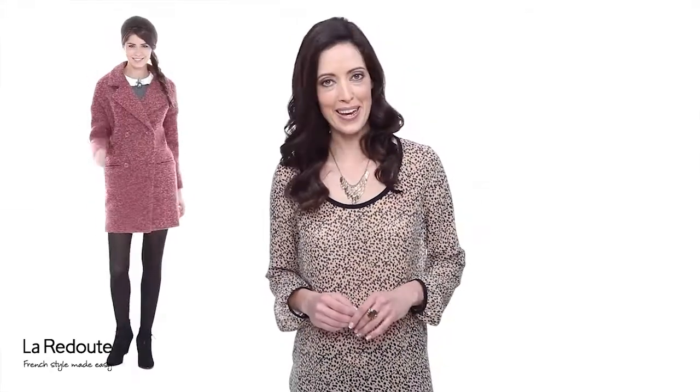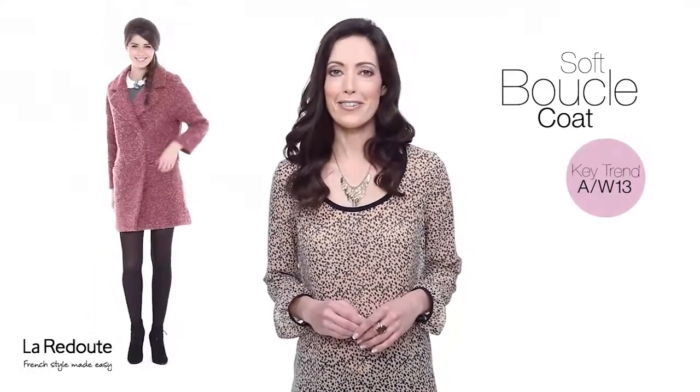If you buy one colour coat this season make sure it's pink. The oversized styling of this super soft boucle coat is right on trend, and with a boxy silhouette and double breast fastening you'll be the talk of the town.